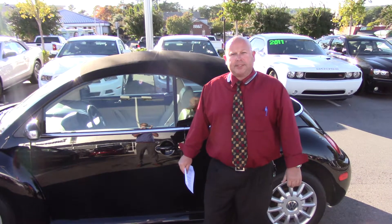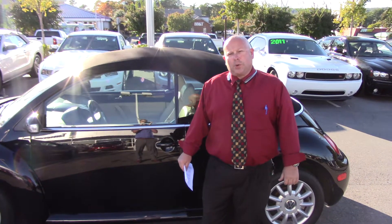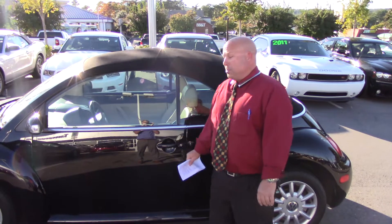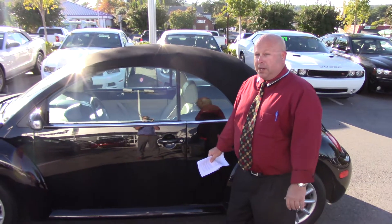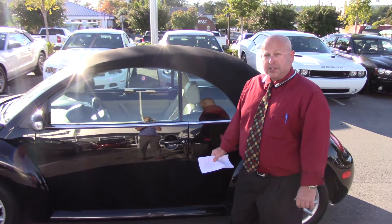Hello, Ms. Kiara Grant. This is Davey Pavey at Temeron Hyundai. Just wanted to say hello and give you a look at this beautiful Beetle Bug Volkswagen, black with a tan interior, that you inquired about.